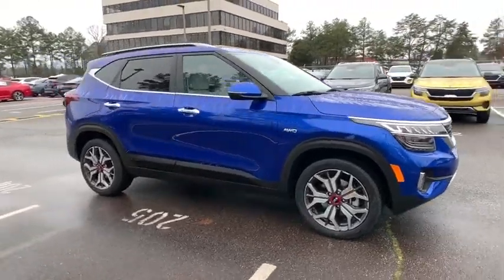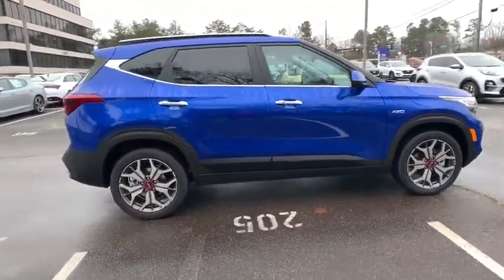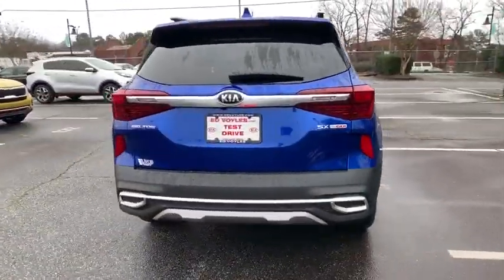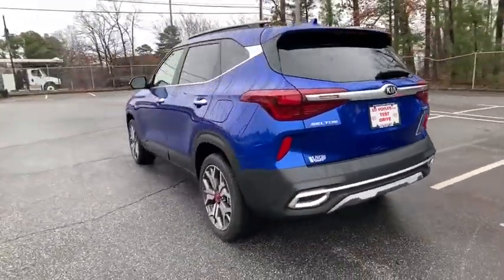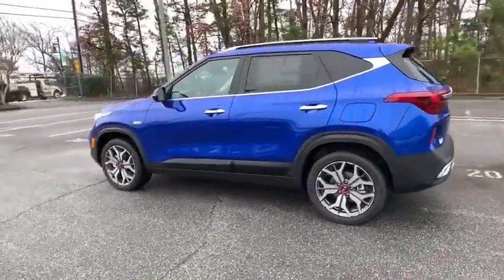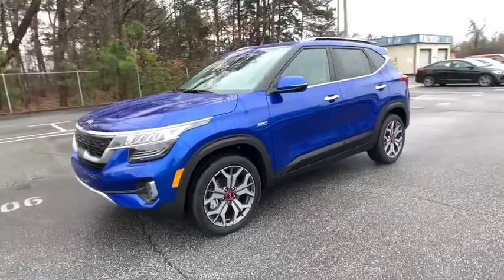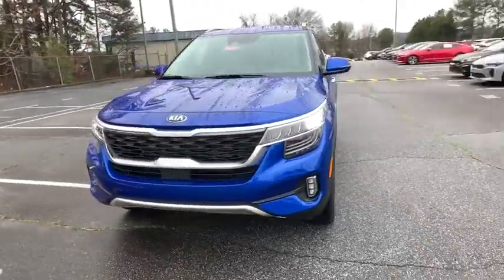Looking for the right vehicle? Check out the 2021 Kia Seltos. The Kia Seltos is sure to stand out with its appealing front end. The Seltos offers a robust number of interior features and a large amount of space for a small SUV. Here are some of this vehicle's great options.